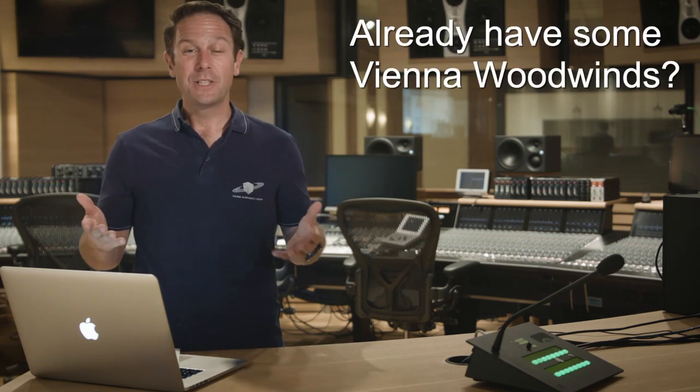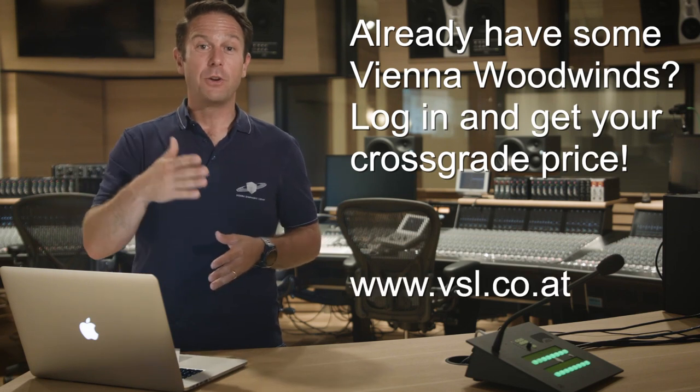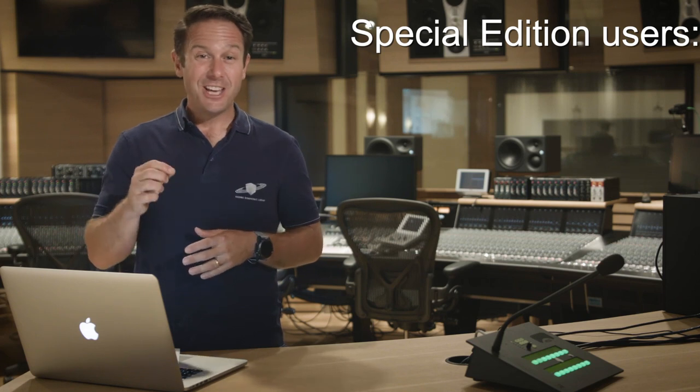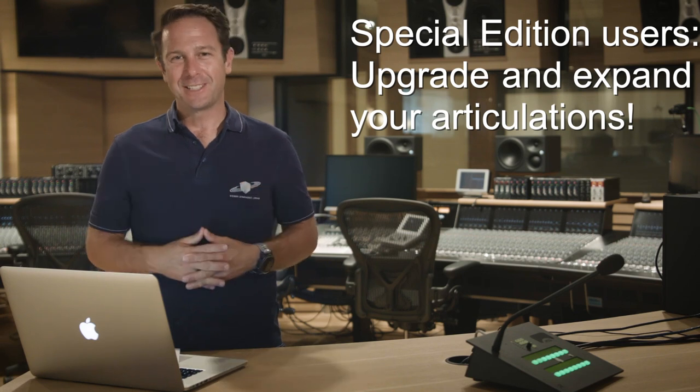Existing users will benefit from incredible cross-grade prices, always considering the instruments you already registered with us. And special edition users, this is a great option for you to expand the articulations you already have in your existing products.